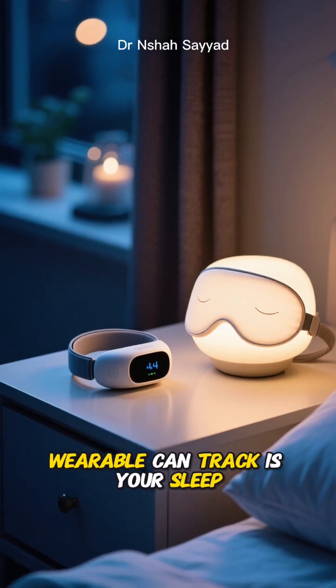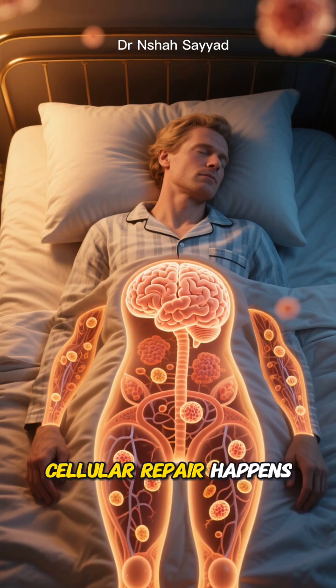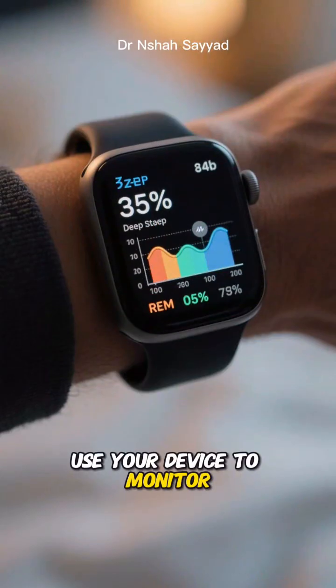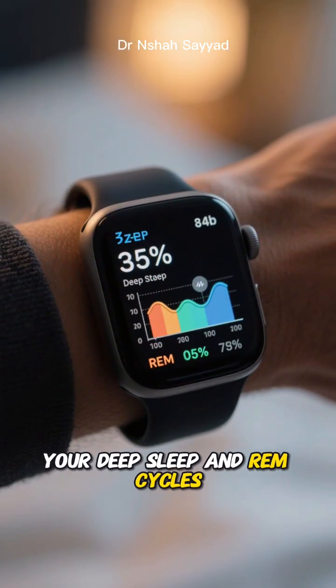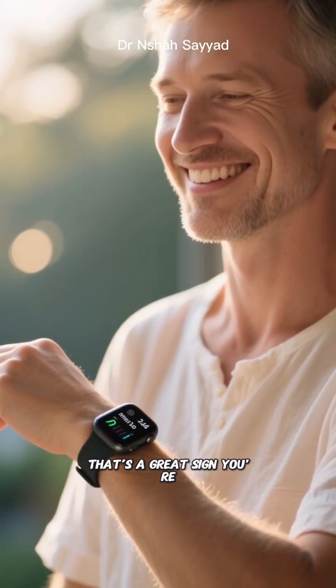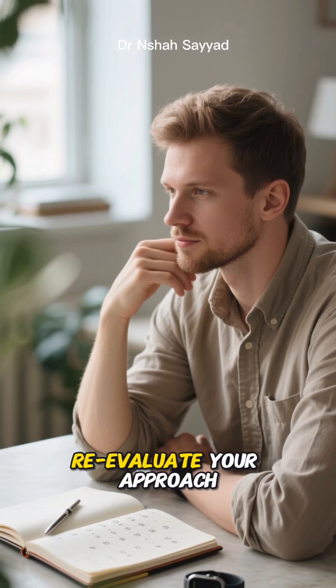Another thing your wearable can track is your sleep. High-quality sleep is when a lot of this cellular repair happens. If your fast is messing with your sleep, you might be pushing too hard. Use your device to monitor your deep sleep and REM cycles. If they're improving along with your fasting routine, that's a great sign you're on the right track. If they're getting worse, it might be a signal to adjust your fasting window or re-evaluate your approach.